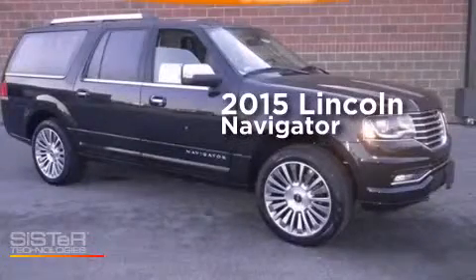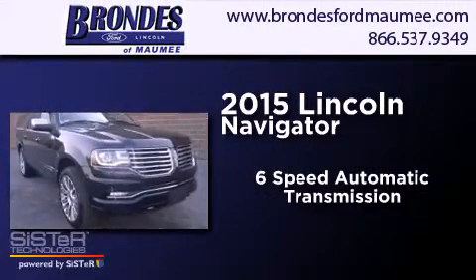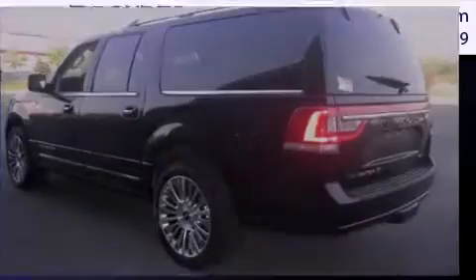This is a brand new 2015 Lincoln Navigator. This SUV has a six-speed automatic transmission, a 3.5-liter V6, and the added capability of four-wheel drive.